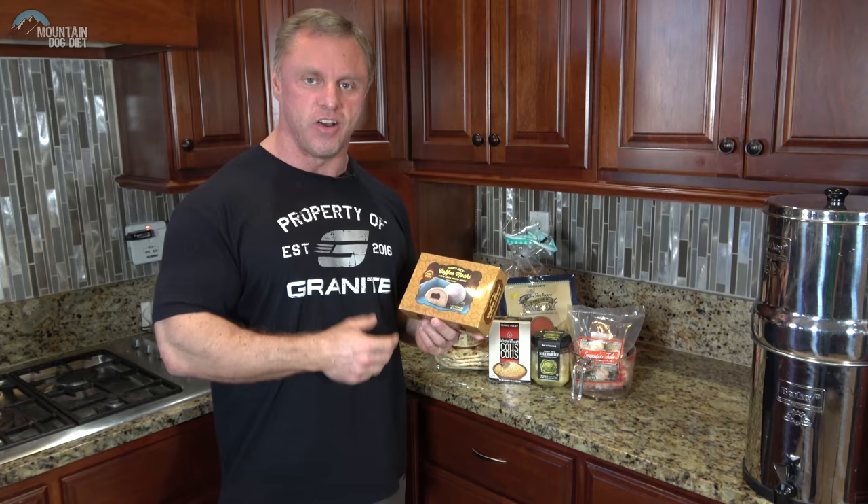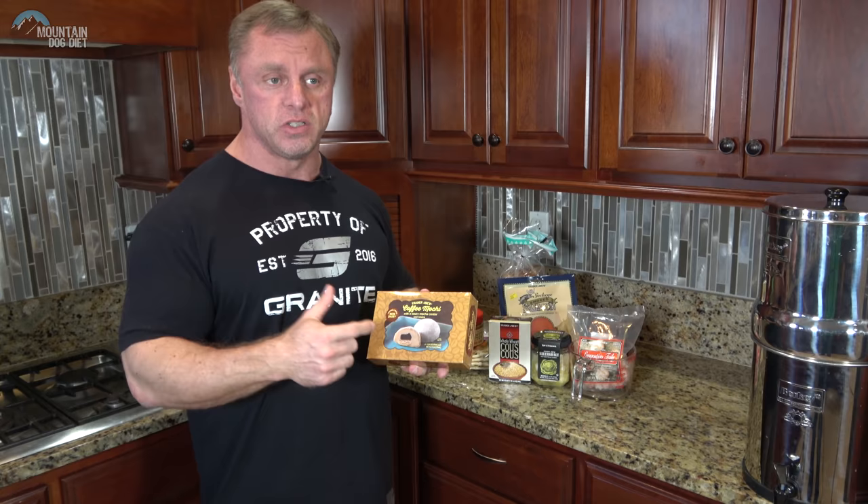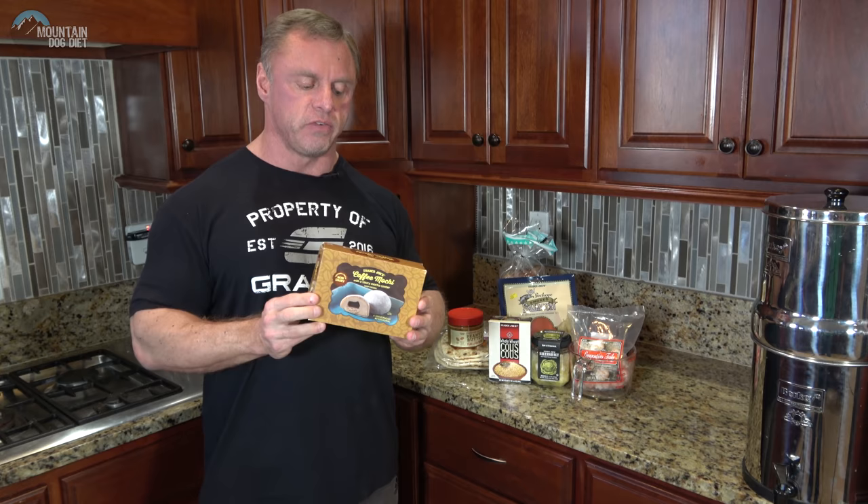If you're looking for a new dessert idea, this is one I'd check out. They have green tea, red bean, chocolate, strawberry, vanilla, and mango flavors. Give these a try and let me know what you think. That's it — nine unique foods I got from Trader Joe's for various reasons. Give them a shot if you're looking to try some new things, and share what unique foods you like as well.